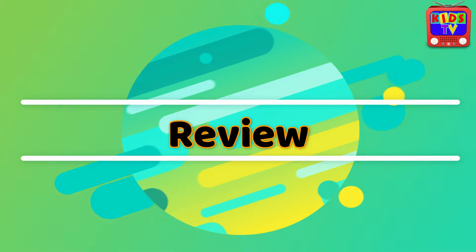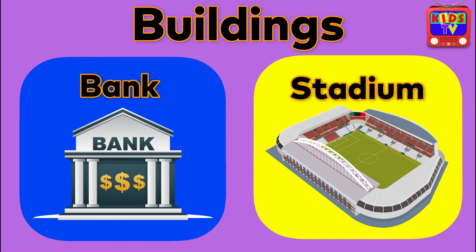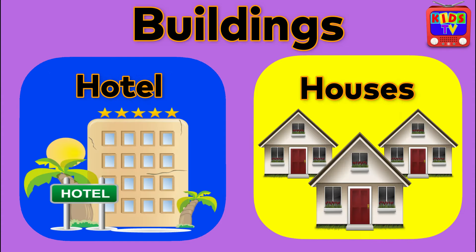Review: Buildings. House. Hospital. School. Factory. Bank. Stadium. House with Garden. Office Building. Post Office. Convenience Store. Hotel. Houses.